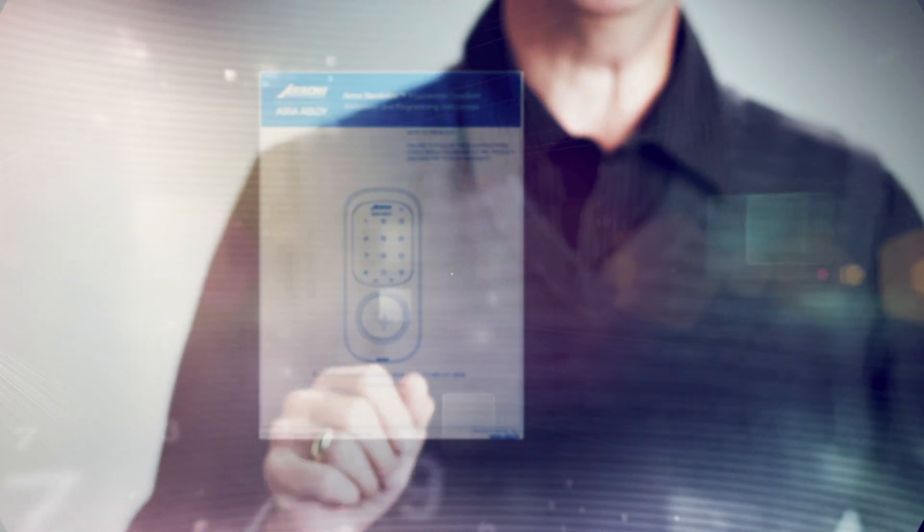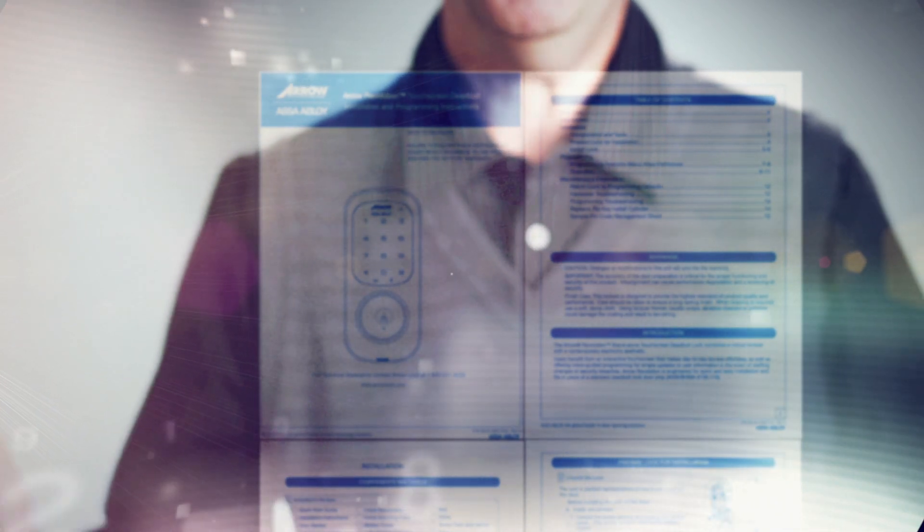The Aero touchscreen deadbolt is so easy to use we could have left the instructions out of the box, because most of us don't bother to read instructions anyway. And it's so intuitive it actually walks you through — no, it talks you through the setup process.